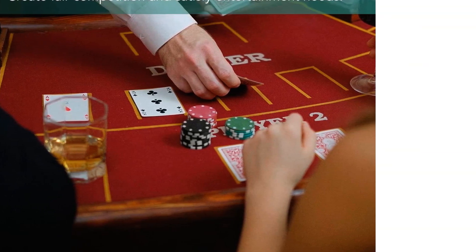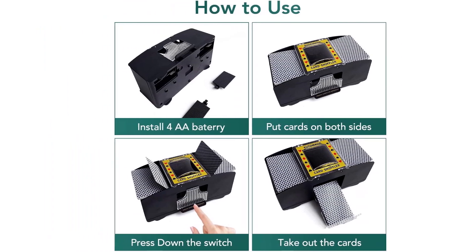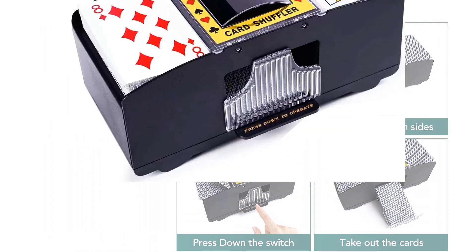The Rare Idol Card Shuffler is a sure bet for an effortless, enjoyable card shuffling experience.